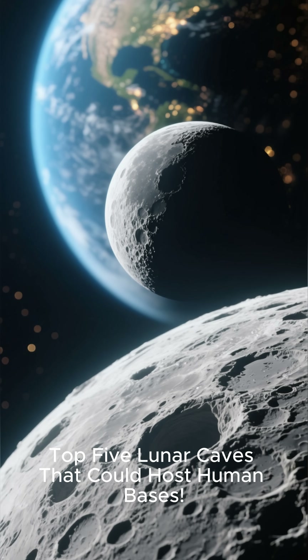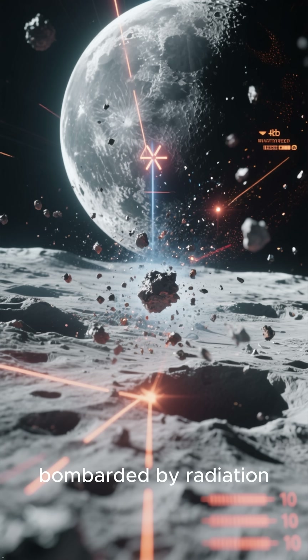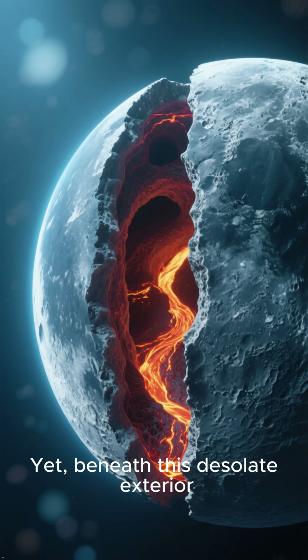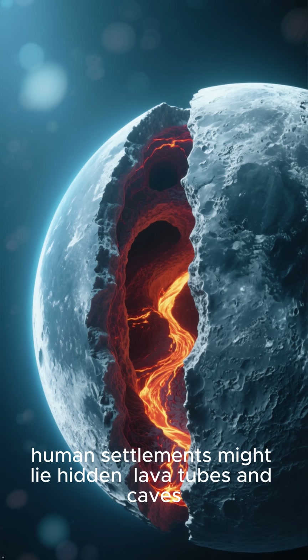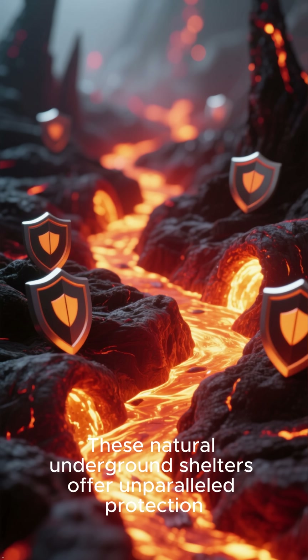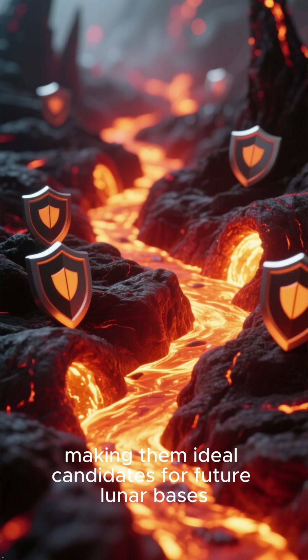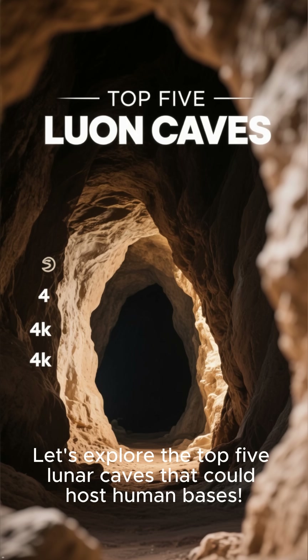Top 5 Lunar Caves That Could Host Human Bases. The moon's surface is a harsh and unforgiving environment, bombarded by radiation, micrometeorites, and extreme temperatures. Yet beneath this desolate exterior, a surprising solution for future human settlements might lie hidden: lava tubes and caves. These natural underground shelters offer unparalleled protection, making them ideal candidates for future lunar bases. Let's explore the top 5 lunar caves that could host human bases.